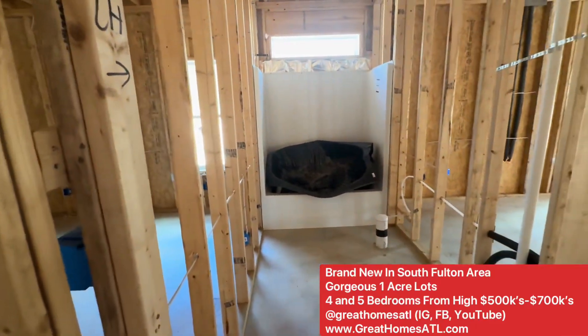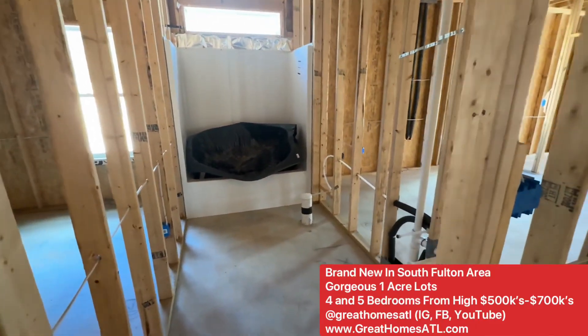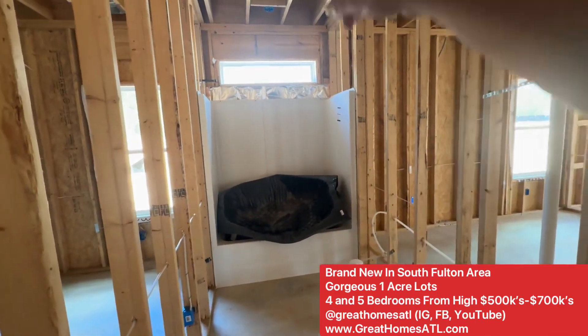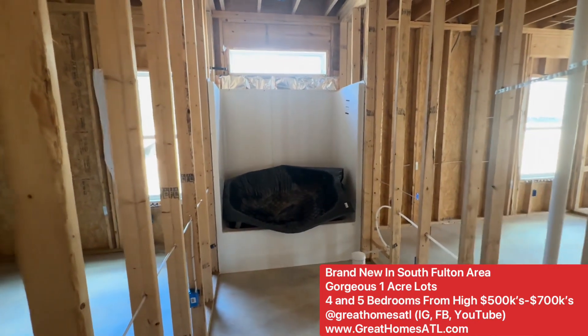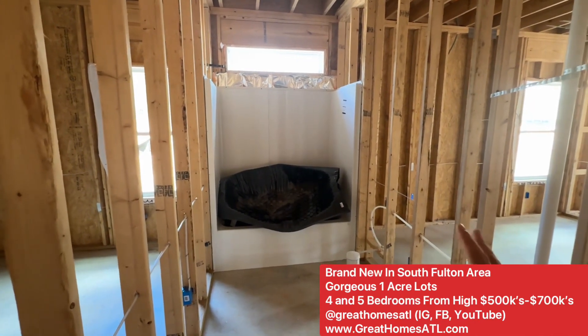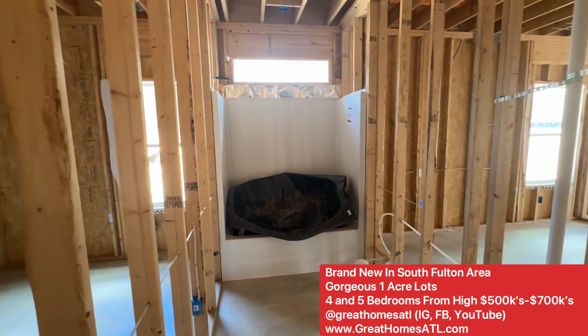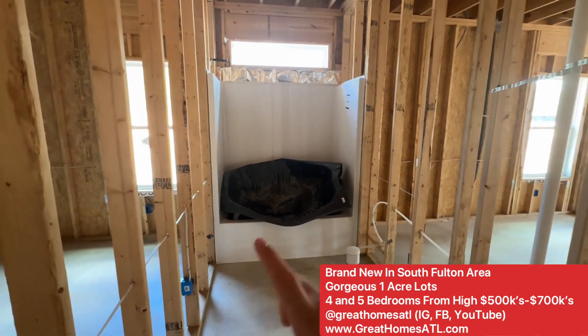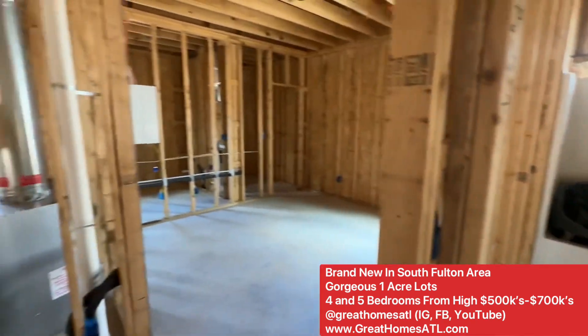Full bath that these two bedrooms will share — sink, toilet, tub shower, transom window. If you're a person that just wants a stand-up shower fully tiled, you could do that. You want a bathtub shower combo? Put tile around it — you can. That's the flexibility of this builder.